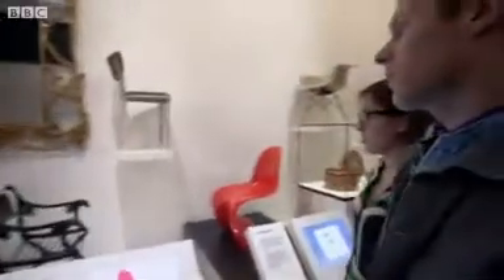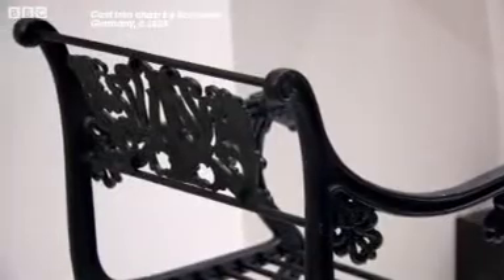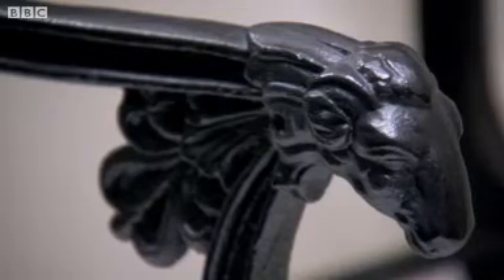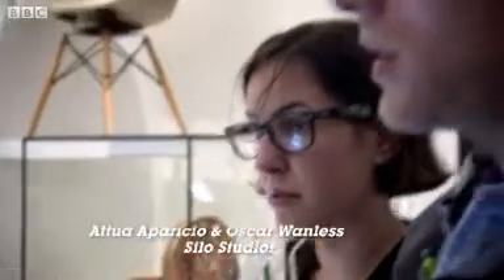We picked these two chairs. This one because it's a very old way of moulding metal — this technique has been used since the Bronze Age. It's sand casting. Sand casting is essentially like making a sandcastle in reverse: you have a hole made of sand, you pour liquid metal into that hole, and when the metal's cold, it has the shape of that hole made in sand.